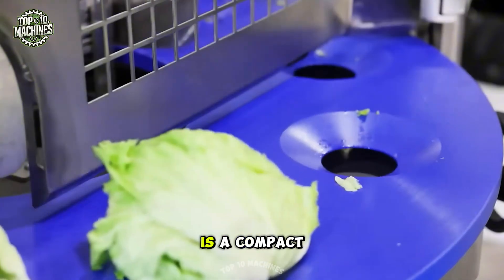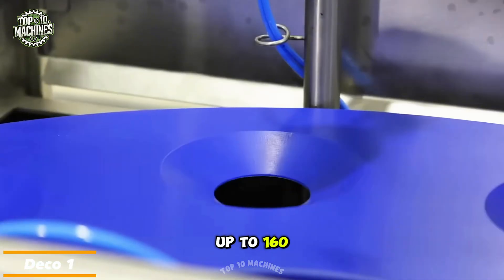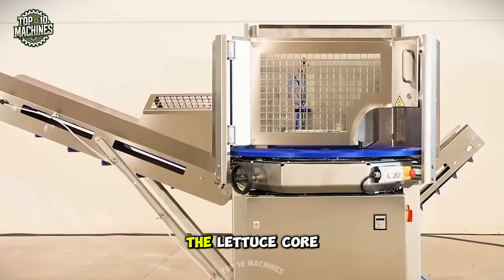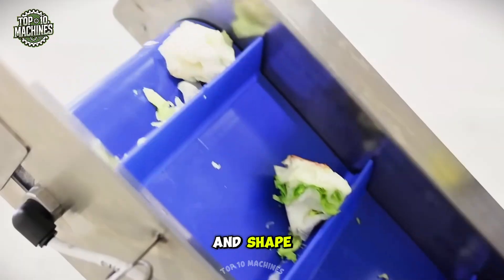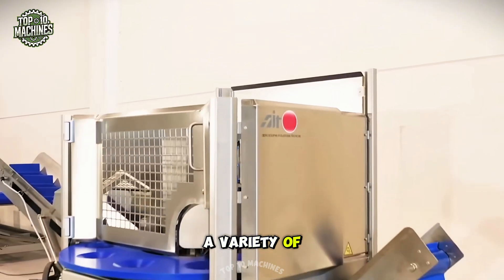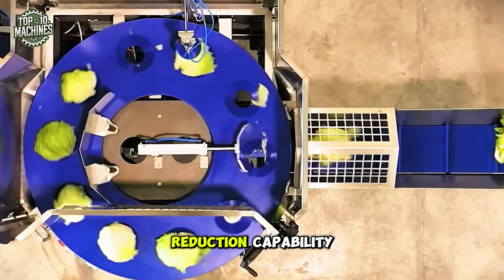The Deco One is a compact yet highly efficient machine capable of processing up to 160 heads of lettuce per hour with precision. Designed to streamline food preparation, it efficiently removes the lettuce core and cuts it into uniform pieces of the desired size and shape. User-friendly and easily adjustable, it caters to a variety of processing needs. One of its standout features is its waste reduction capability.